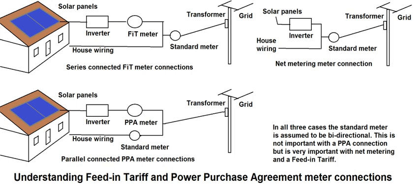Power purchase agreement: pays for the generation of electricity and is normally below the retail rate, although in the case of solar can in some countries be higher, because solar in many countries generates at times of peak demand.